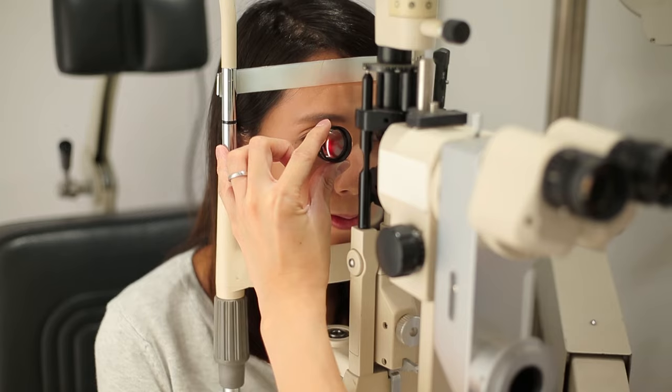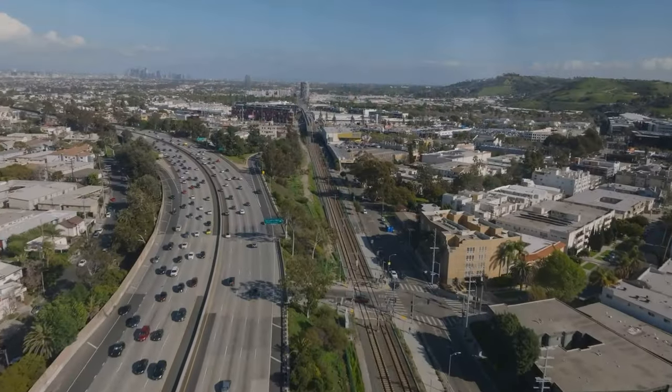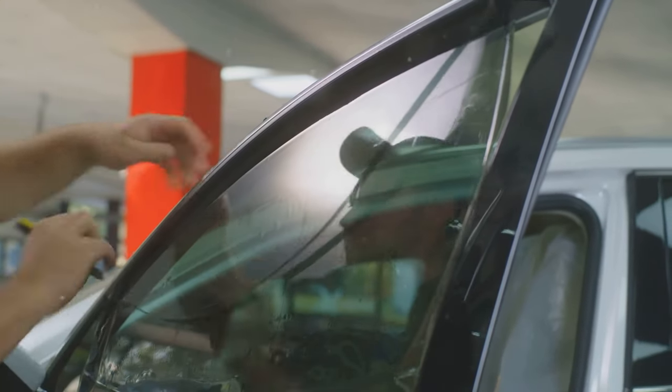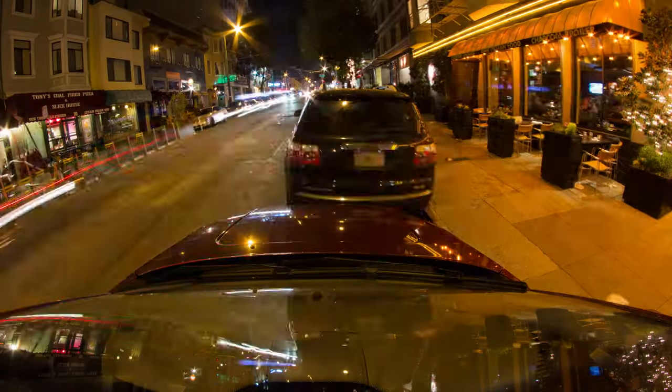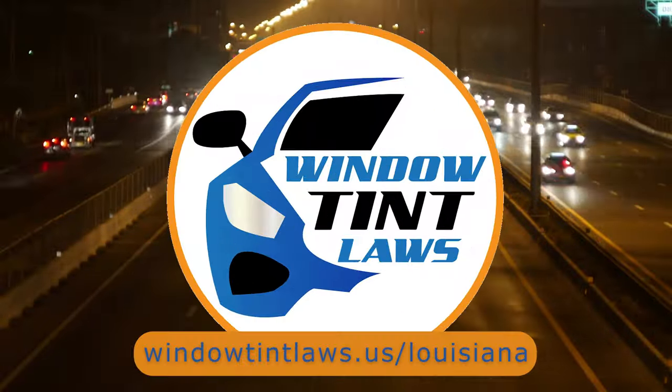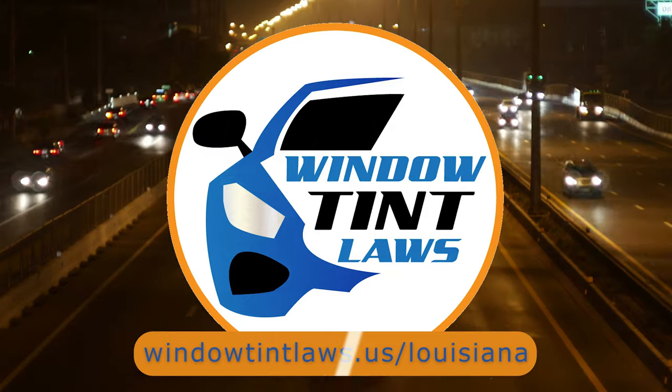So that's a rundown of Louisiana's legal tint limits, the color restrictions, and the potential penalties. It's a lot to keep in mind, but it's all about making sure that everyone on the road is safe. If you need more detailed information, don't hesitate to check out the link provided — it's always better to be fully informed, especially when it comes to legal matters like this.